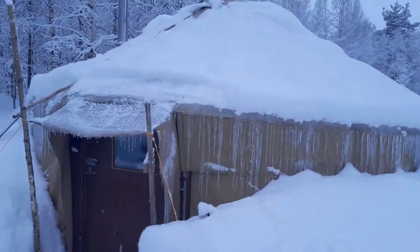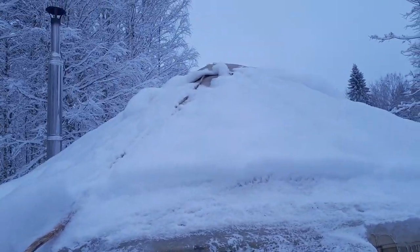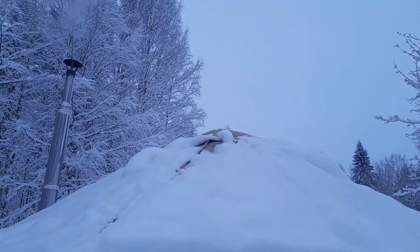So I have some work to do to shovel the way free to the road, and then I can go by bike into the city.